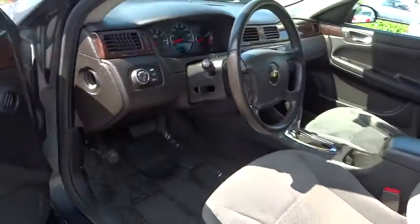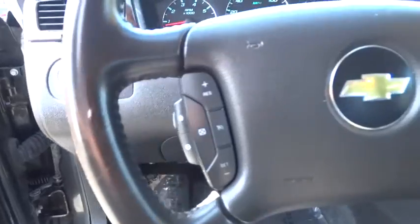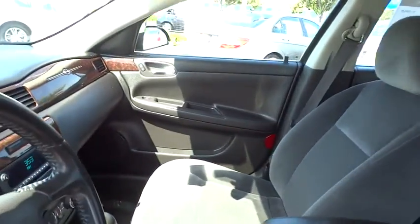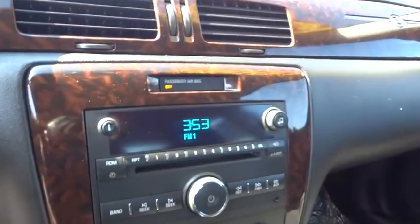Passenger airbag, power door locks, bucket seats, power windows. This isn't just a vehicle — it's an experience. So stop in for a test drive today.